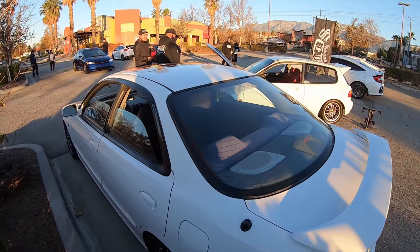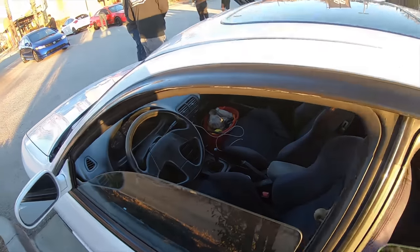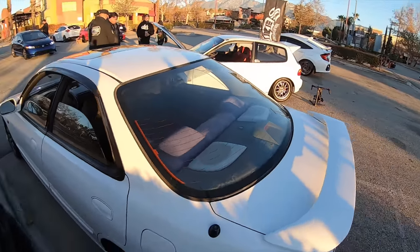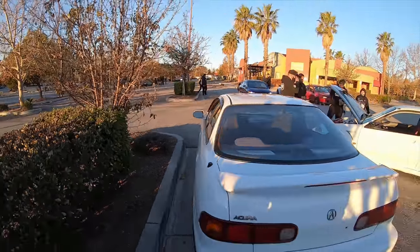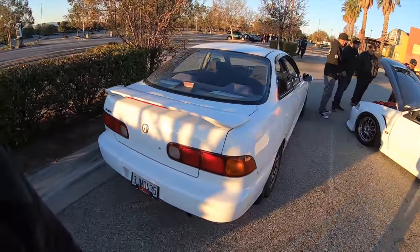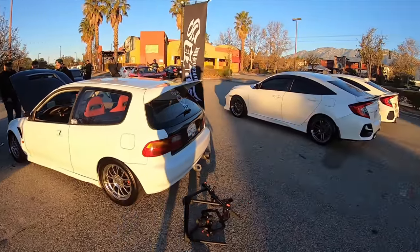This is Gene with his daily - well, he has a lot of dailies, but this is Gene and his daily. The cool thing about this car is that he actually bought it brand new. He's been the only owner and he will continue to be the only owner on that car. He's never letting it go.